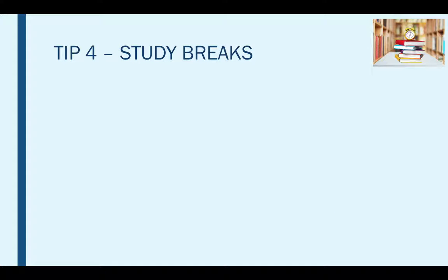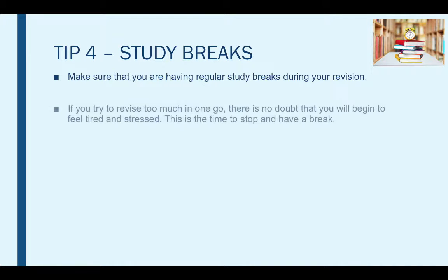Tip four is study breaks. Make sure that you are having regular study breaks during your revision. If you try to revise too much in one go, there is no doubt that you'll begin to feel tired and stressed, and this will stop you from performing to the best that you can.